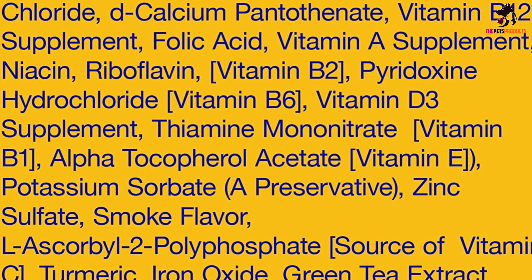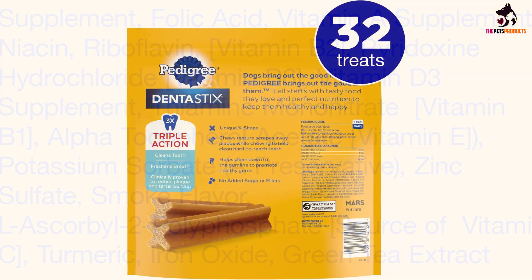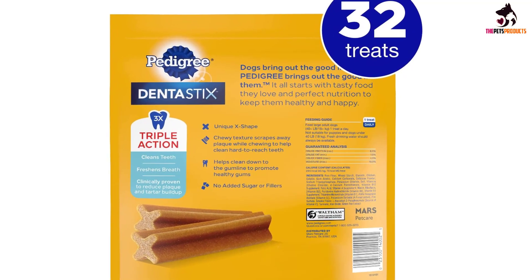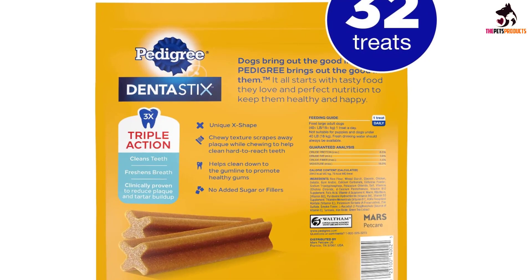Pedigree chews also come in a variety of sizes which allows them to be given to dogs of all weights and sizes. They are also packed full of vitamins and minerals so that your dog may also benefit from a healthy treat. I'm sure that this would be many people's top choice when it comes to the best dog dental chews.